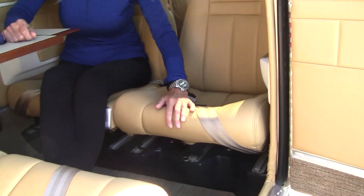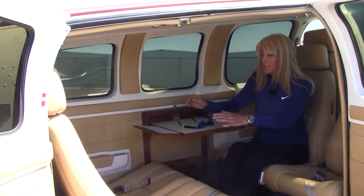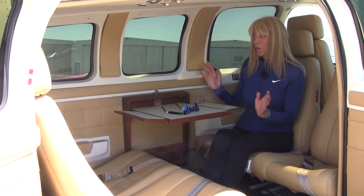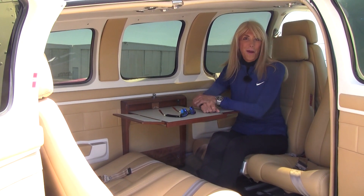Come on in and check out this beautiful interior — it is like new. Recent upgrade on the leather tan seats, and the carpet's in great condition. Check out this executive writing desk — beautiful. G&D tinted windows, and we have a 6-place intercom system.